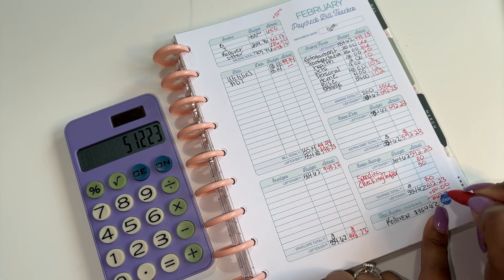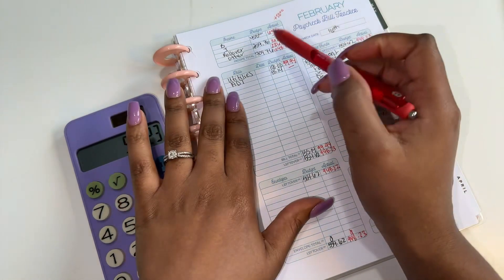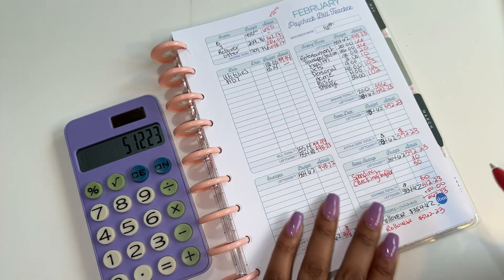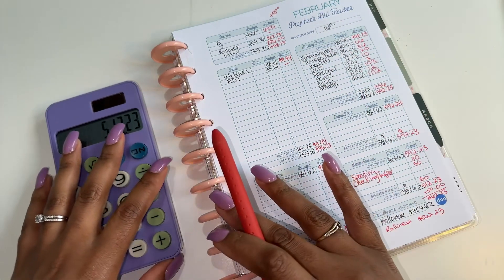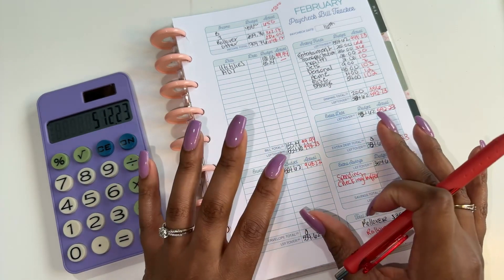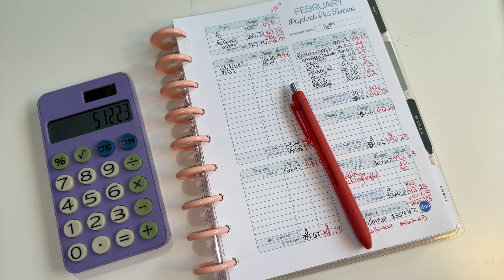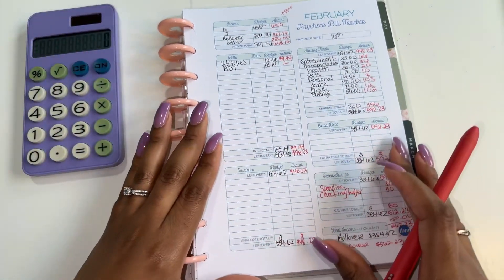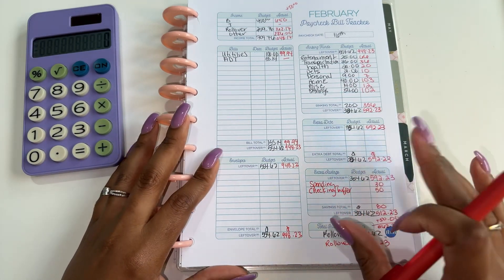After correcting for the $50 that stayed in the account — I had to add it back since I took it out earlier — this gives me $562.23, which is my actual rollover. We are ending the account at $562.23. I was able to stuff my sinking funds and pay the bills for this period. The goal for the checking buffer is to get a month ahead so I don't have to be stressed about when I'm paying my bills and can get away from the paycheck-to-paycheck cycle. But this was my paycheck — I hope you guys enjoyed it. Let me know how your month is going. Don't forget to like, comment, and subscribe, and I will see you guys in the next one.